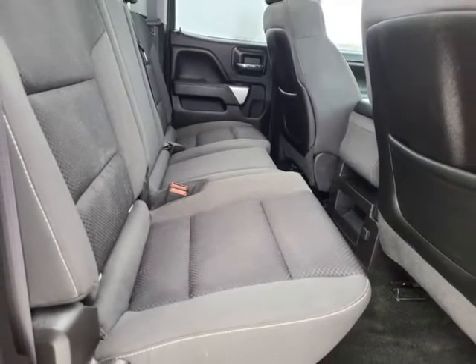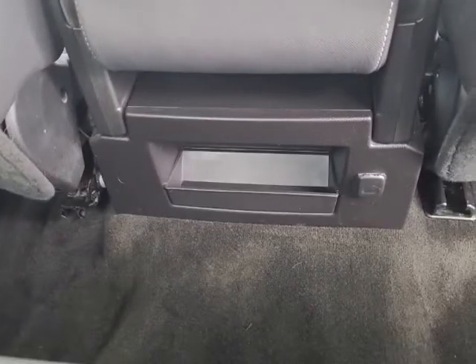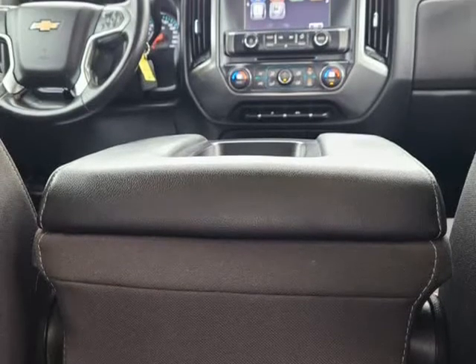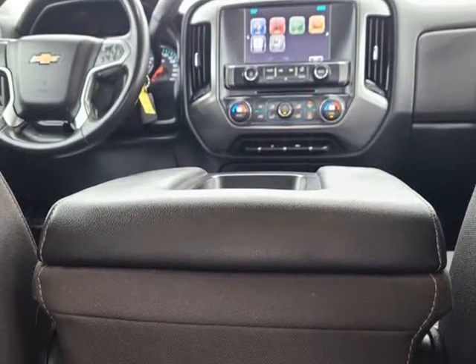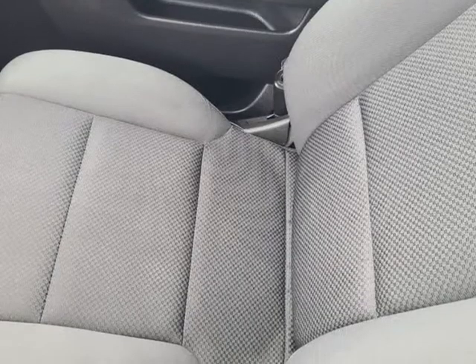Auto climate temperature with dual controls, touch screen media center with AM/FM, CD player, cruise control, auto headlights, intermittent wipers, and Bluetooth control, factory remote start and more.